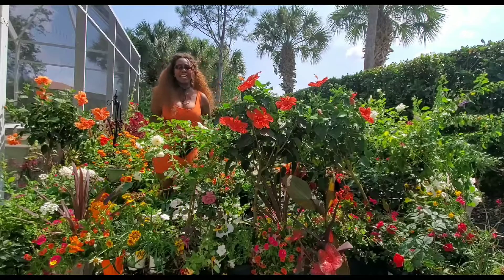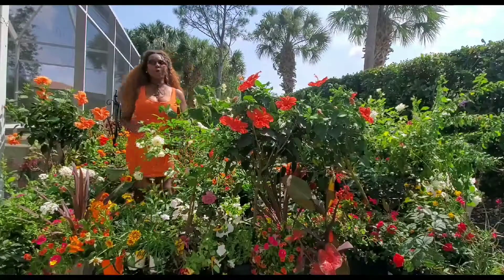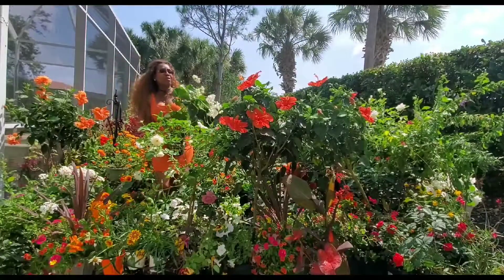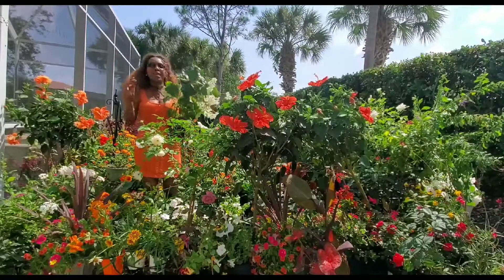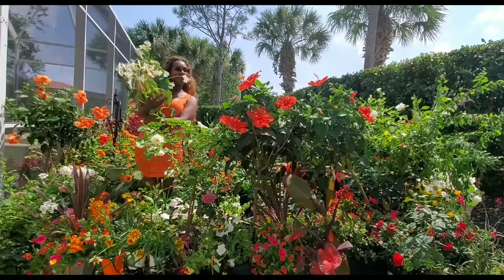Hello everybody. Today we have again a beautiful sunny day. Even though it's sunny, it's a little bit breezy, so I feel very comfortable. Anyway, today, this is what we have. I know you're going to have something beautiful you're going to love so much, so I said I have to present this one.